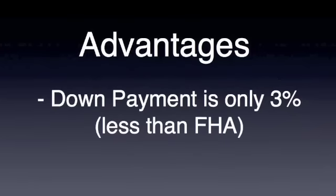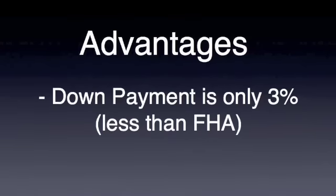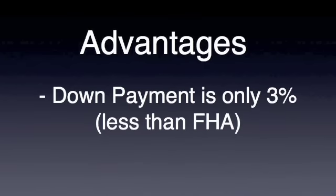Historically, FHA used to be the loan program of choice for first time home buyers because it had a low down payment, it was easy to get into, and you could even get money from your parents to help buy the house. Now things are a little different because Fannie Mae has come out with this HomePath program. There are some real advantages to it, but there are a couple of disadvantages you need to know about. The down payment requirement is only 3%, and that's a little bit less than FHA's 3.5%. They're both low down payment programs.